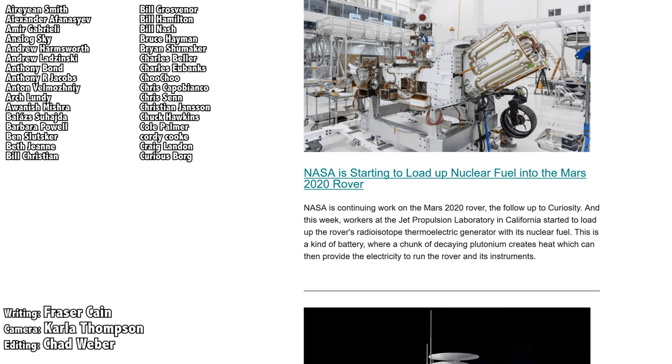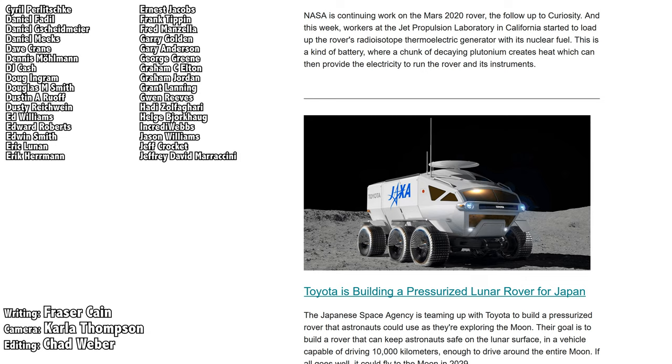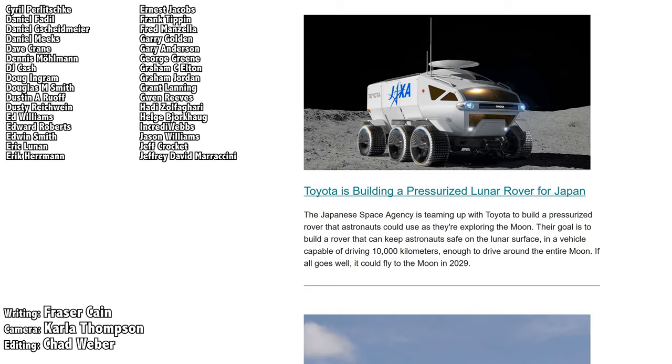What do you think? Let me know your thoughts in the comments. Once a week, I gather up all my space news into a single email newsletter and send it out — it's got pictures, brief highlights about the story, and links so that you can find out more. Go to universetoday.com/newsletter to sign up.